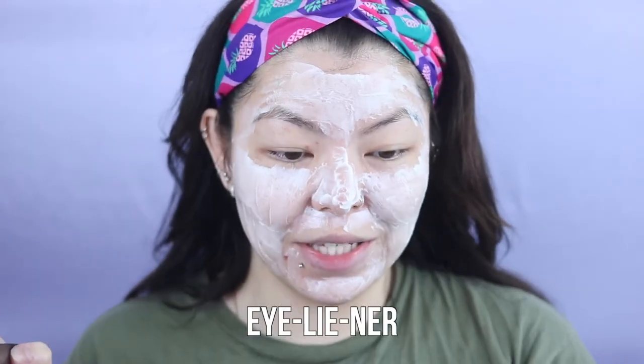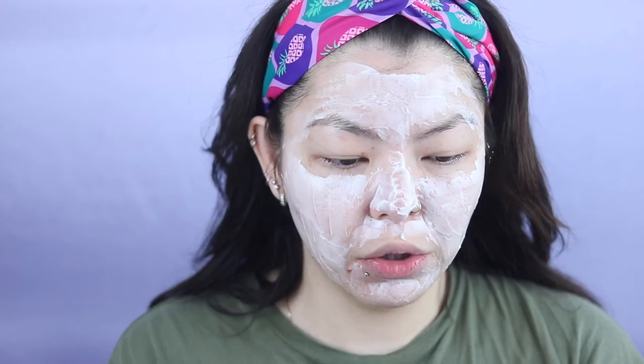Today's eyeliner I'm very excited about is the Haus Laboratories from Lady Gaga — I believe this is her brand. I am just so freaking excited to review this because I'm such a big fan of Lady Gaga, I love her so much. This is the liquid eyeliner and it retails for $20.